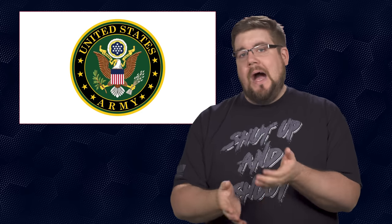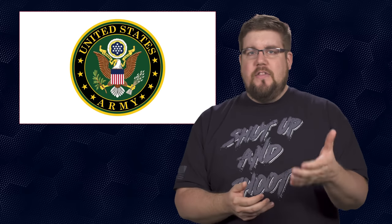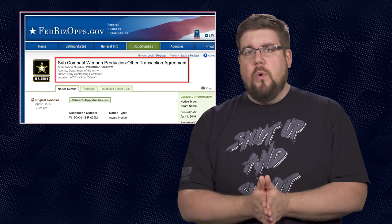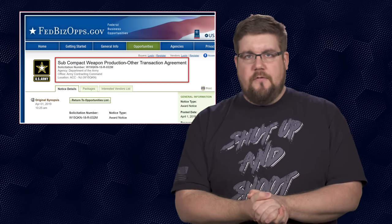The US Army has selected a new gun and it might not be what you expect. The challenges that our soldiers face change on a day-to-day basis and the tools they need to accomplish their goals have to change right along with that. So for the first time since World War 2, the US Army put out a request for a submachine gun — and boy did the gun industry deliver.